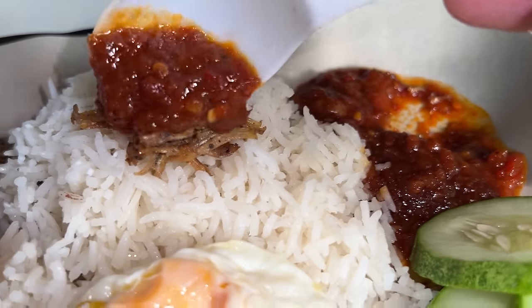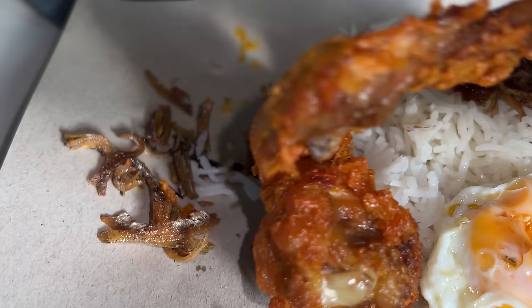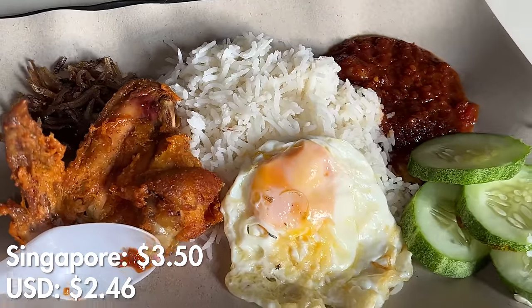I just realized I haven't really had nasi lemak since coming to Singapore, and this is definitely one of my favorite things to eat in this country — sambal, crispy little tiny anchovies, perfectly runny gooey egg, fried chicken over fragrant rice. I think the first time I had this dish my mind almost exploded. This place does it so well.